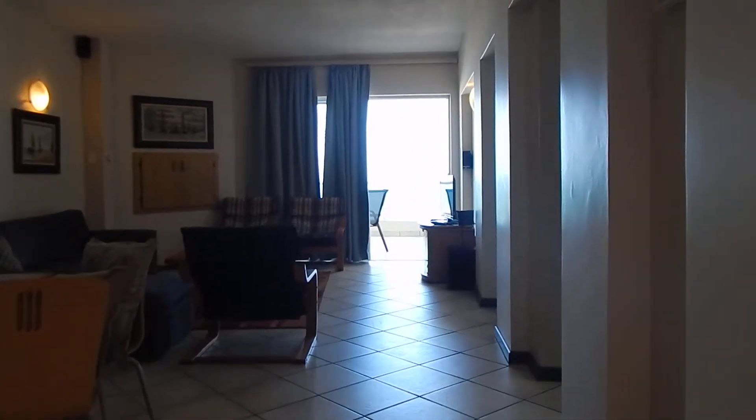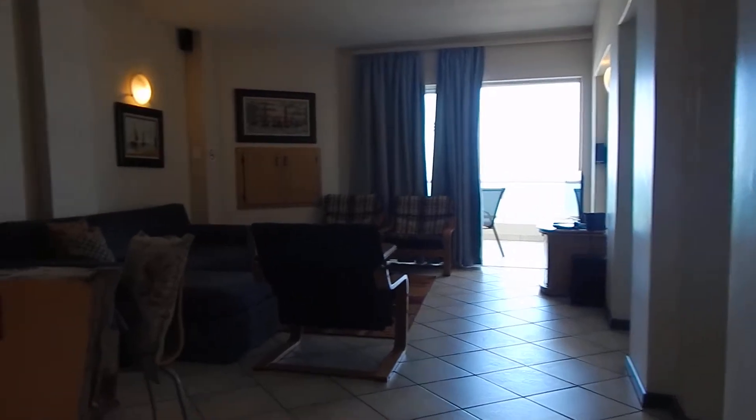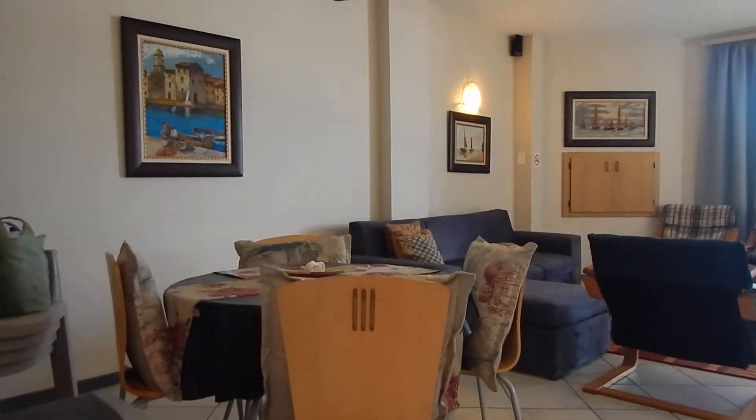Today I'm showing you a stunning two-bedroom beachfront apartment in Diaz. As you can see, it's your living space, nice and spacious — 96 squares.